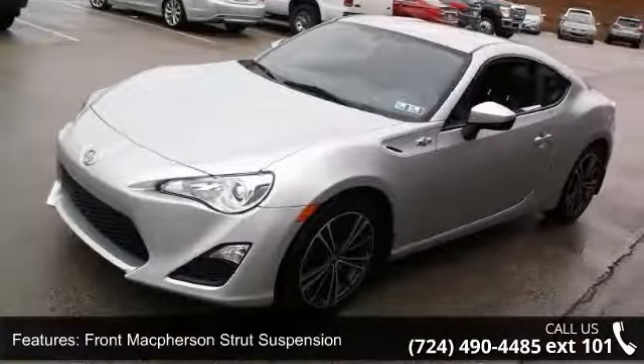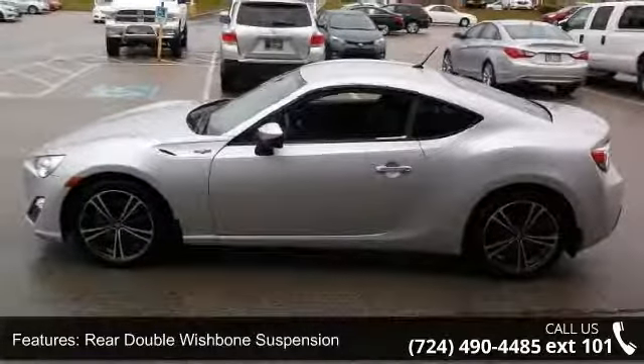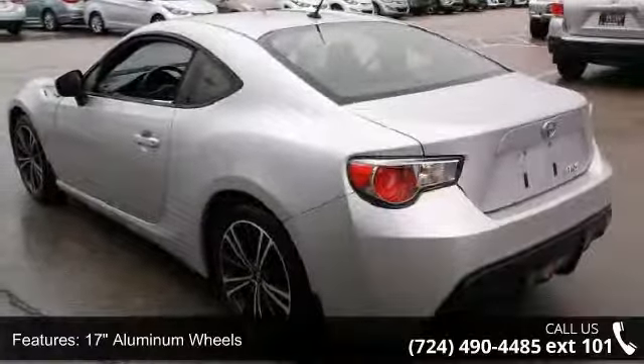Aluminum scuff plates, aluminum accelerator pedal, cruise control, and engine immobilizer. Don't let this vehicle get away — call or click to schedule a test drive today.